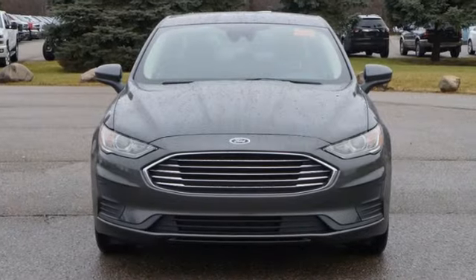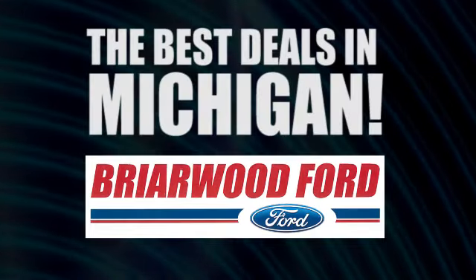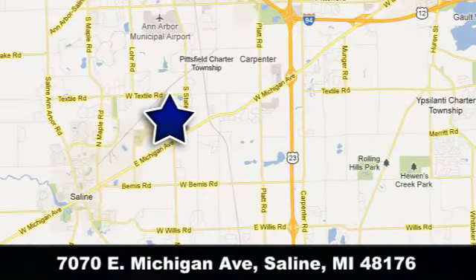Ford, where tradition meets innovation. Take it for a test drive today. Briarwood Ford has the best deals in the state of Michigan. Briarwood Ford is conveniently located at 7070 East Michigan Avenue in Saline, Michigan.